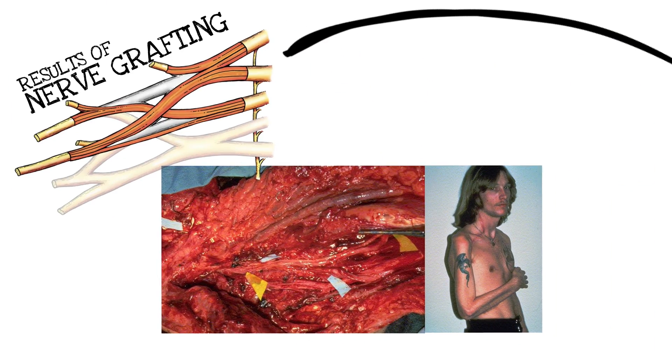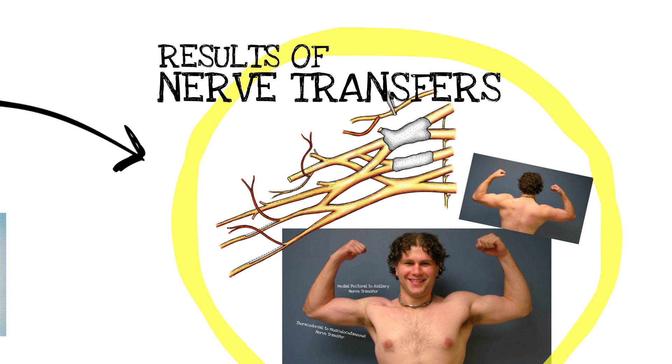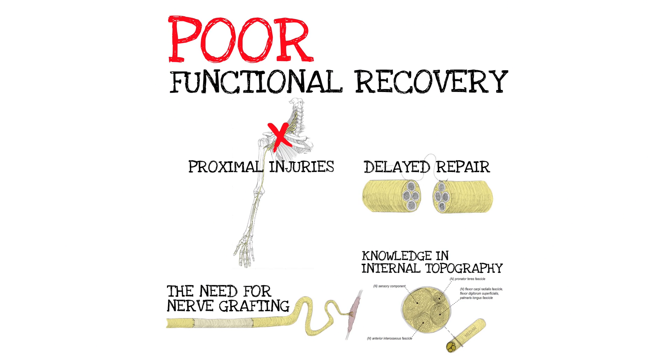This is a case from the 1980s where I harvested bilateral sural nerve grafts to do an upper brachial plexus reconstruction. I took this picture because I was proud of the result. Two or three years later, there's some elbow flexion, and you can see from the look on that patient's eyes he's not impressed with that M3 or M3-minus elbow flexion. I thought that was a great result — and for the 1980s, it was. By contrast, a similar upper plexus injury now, treated with various nerve transfers — in this case medial pect axillary, thoracodorsal to musculocutaneous — yields a far better result, and a much happier patient and surgeon.